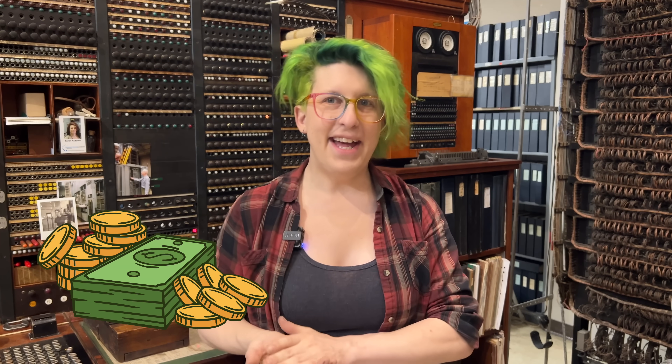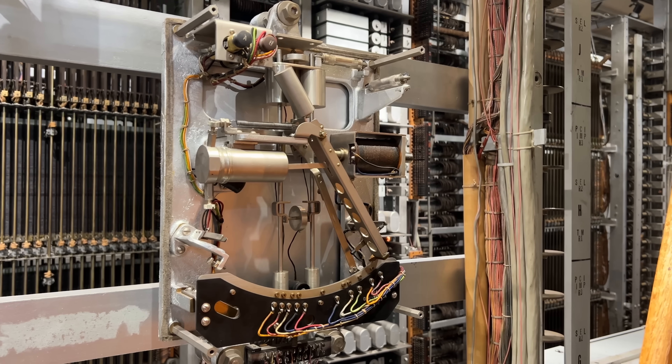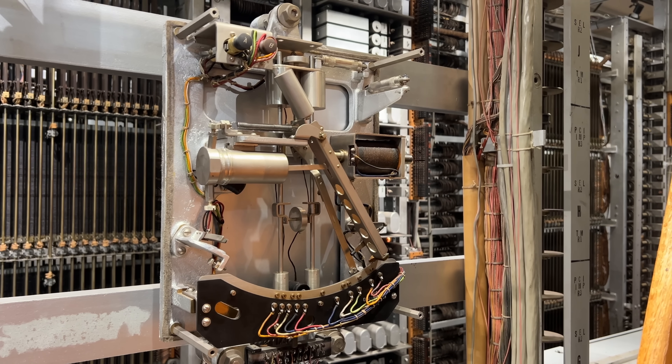But this is AT&T, and sending out each of their field technicians with a stopwatch is not how they work. They have infinite money and a world-class R&D department and they're not afraid to use it. So they invented this: a 51 type dial speed tester.